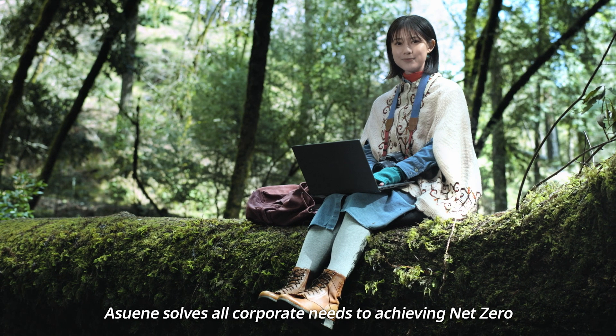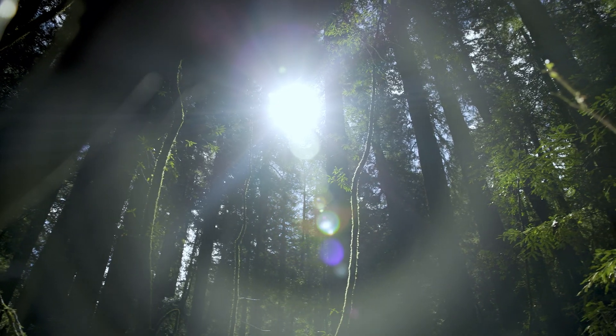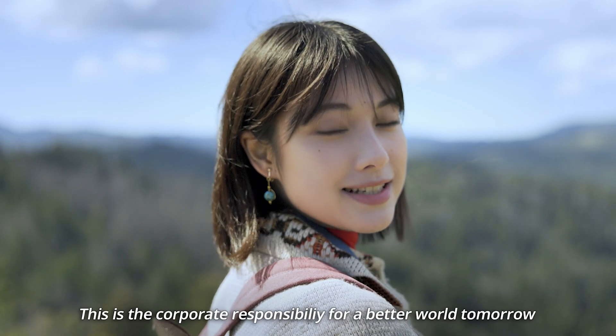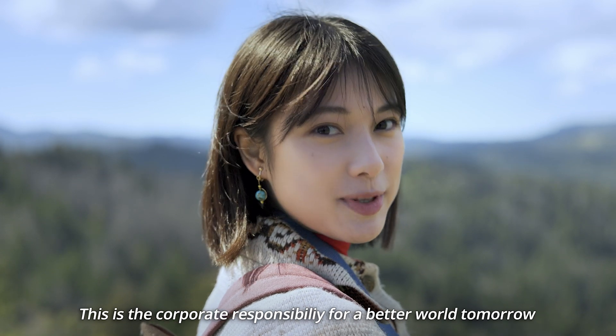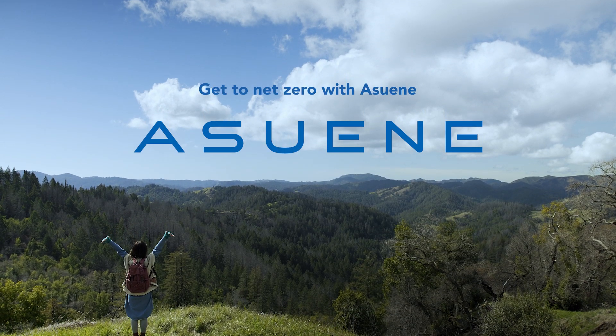Asuene solves all corporate needs to achieving net zero. This is the corporate responsibility for a better world tomorrow. Get to net zero with Asuene.